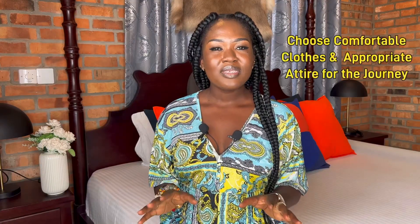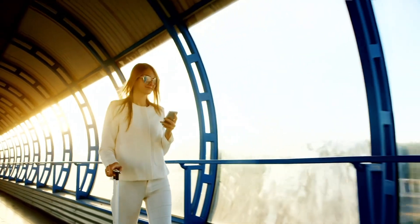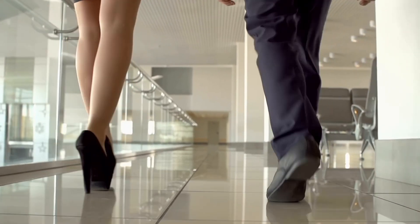Number four: choose comfortable clothes and appropriate attire for the journey. You do not want to wear summer clothes when your destination is in winter, or vice versa. Always consider the climate of your final destination — if you're not sure, you can always google it. Wear appropriate attire and avoid showing too much skin. Once at Schiphol Airport in Amsterdam during a transit I saw a woman wearing very revealing clothes and everyone was staring at her.